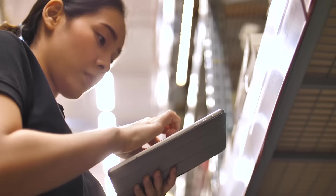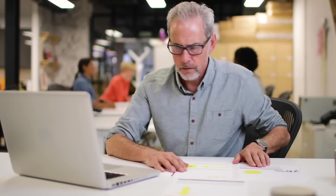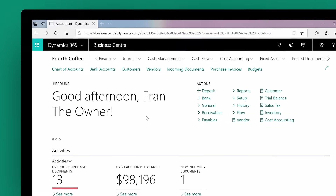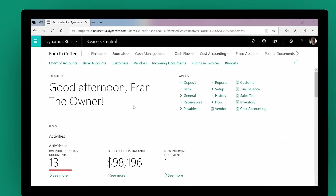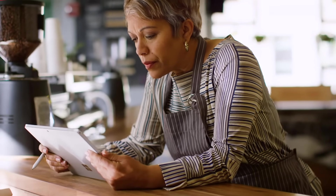Set your business up to thrive using modern tools that accelerate growth and adapt to your changing needs. Microsoft Dynamics 365 Business Central is a robust and flexible solution, built to scale and easy to set up, no matter your industry.